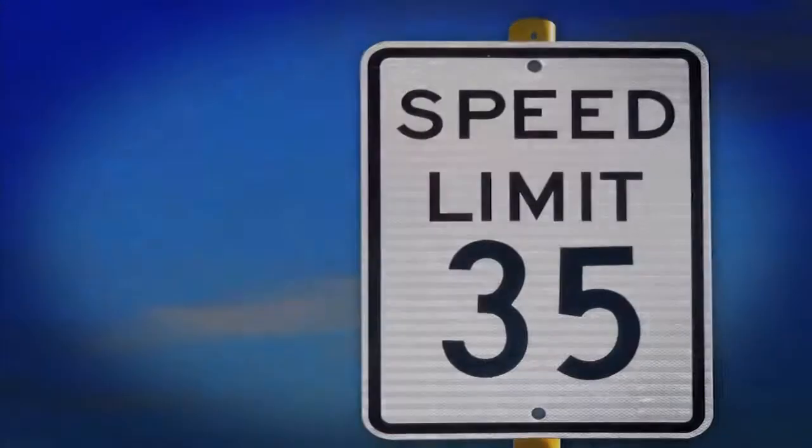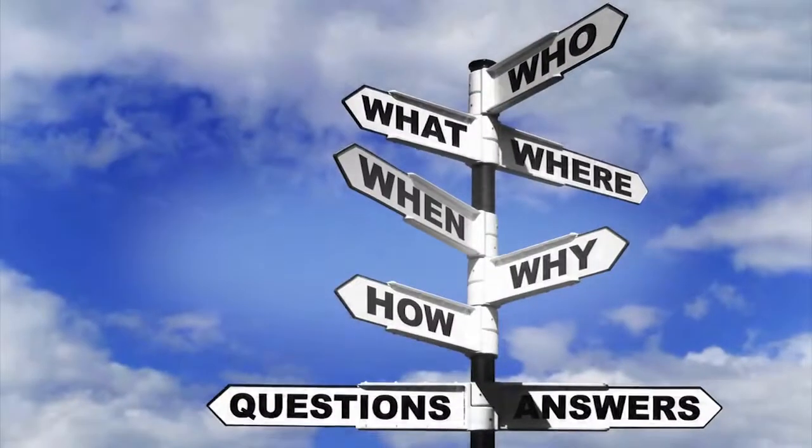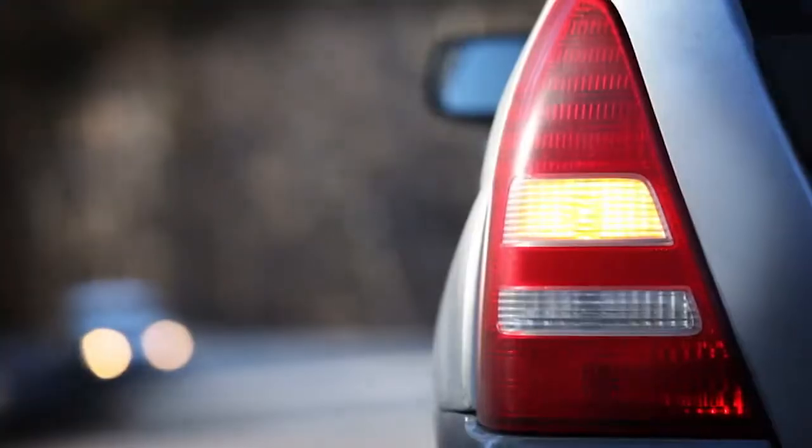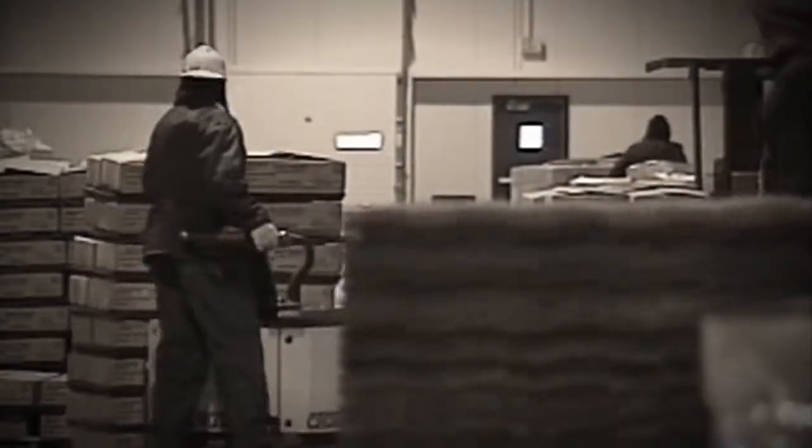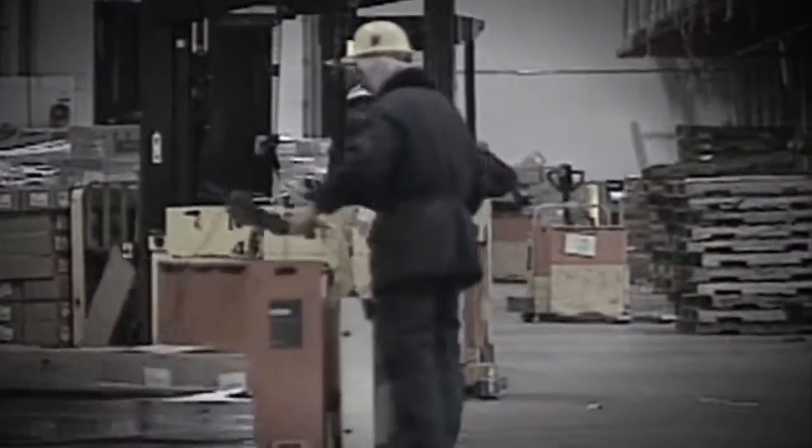Signs. Sometimes we don't notice them. Sometimes we don't understand them. Sometimes we don't see them until it's too late. A cold storage warehouse is full of signs — signs of costly energy loss that you may not have noticed.